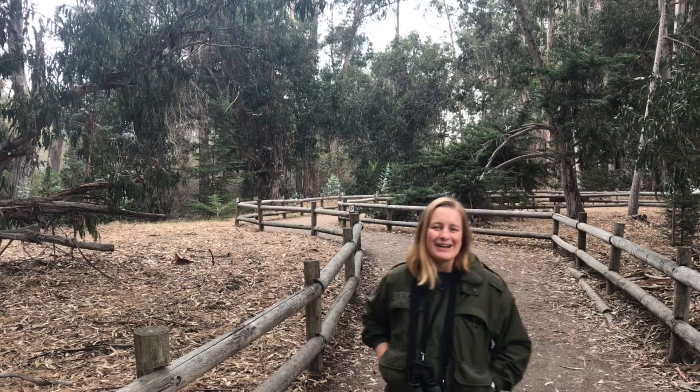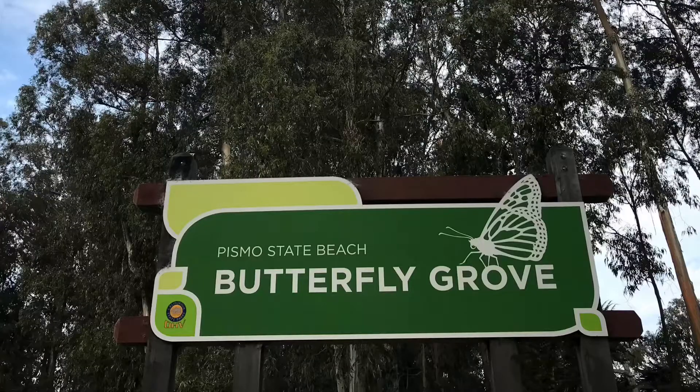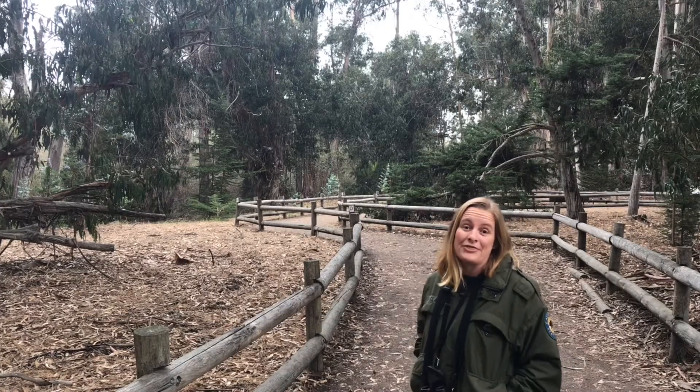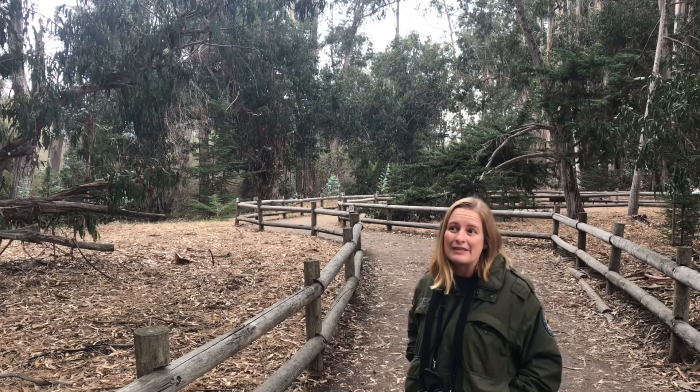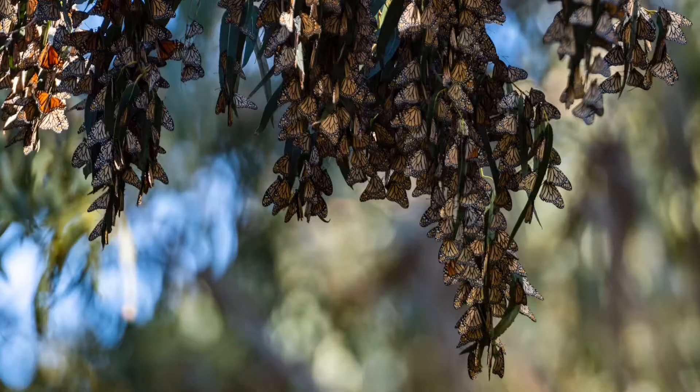Good morning, everyone. I'm Amber Clark, an environmental scientist here at Pismo Beach. This morning we're here in the Monarch Grove, where typically we'll have thousands of butterflies. We like to come early in the morning because it's nice and cold, and the butterflies stay in their clusters, making them easier to count.